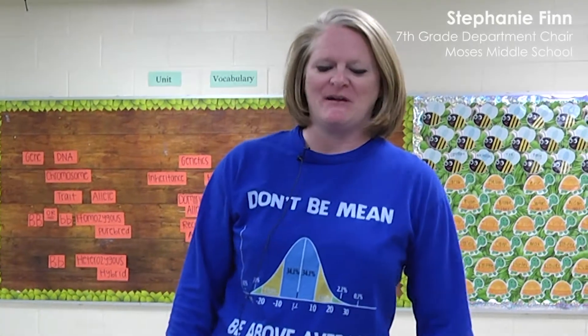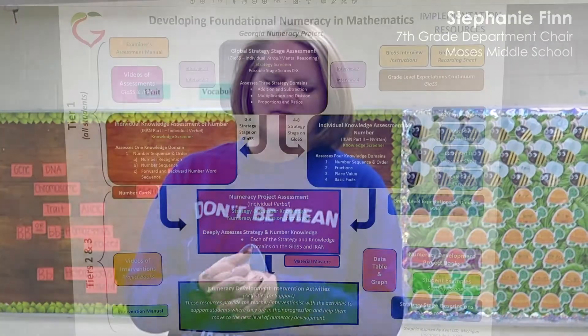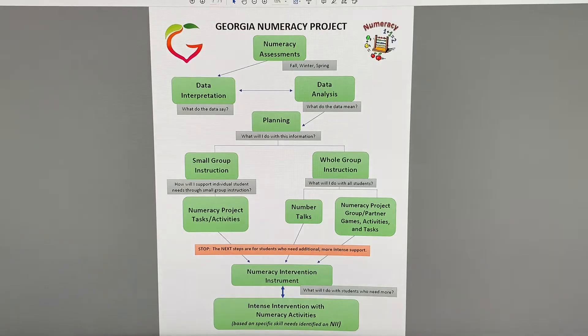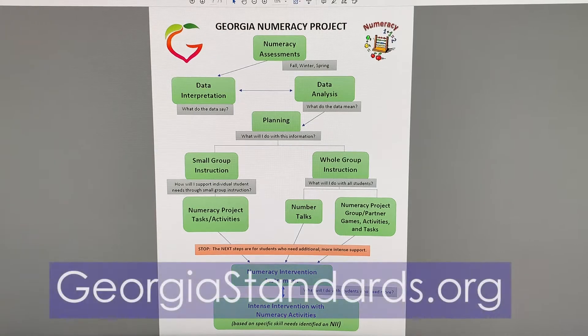I'm Stephanie Finn, department head at Moses Middle School, and we have been doing the Georgia Numeracy Project since about the second nine weeks of school. The Georgia Numeracy Project is a free product that comes from the Georgia Standards website. The materials are very accessible and easy for us to get, and we also have a lot of those materials here in our math department at Moses.